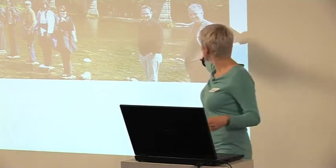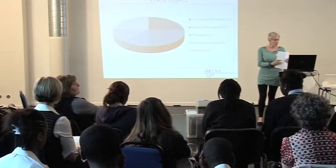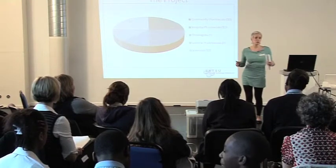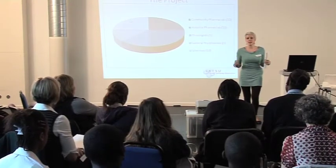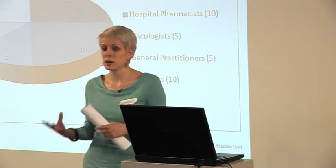My PhD supervisor is Professor Andrew Webster, who's overseeing the work that I'm doing. My project is looking at pharmacogenetics in pharmacy practice across different types of pharmacy practice on the high street and in hospitals. That involves qualitative interviews with a whole range of people from different specialisms.